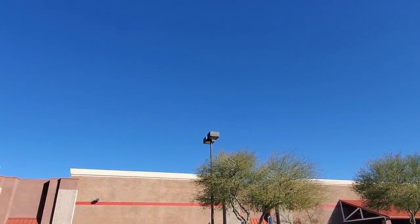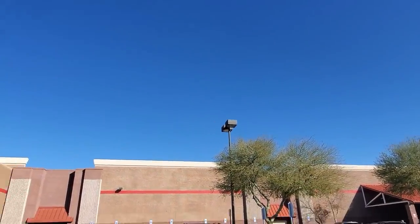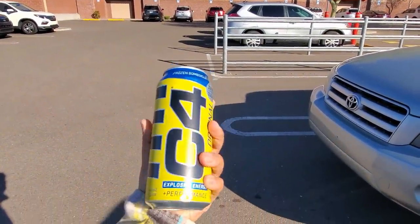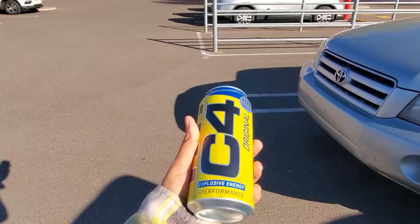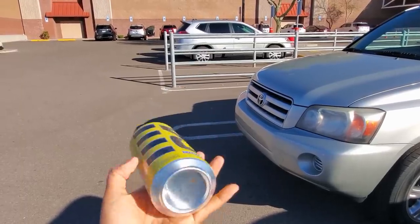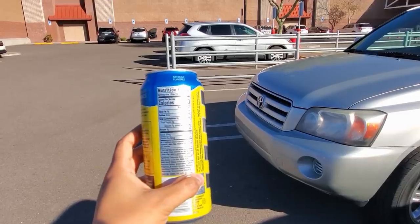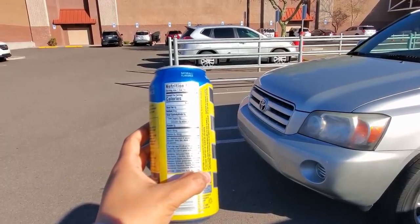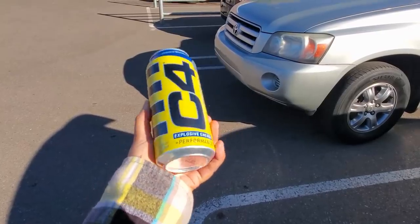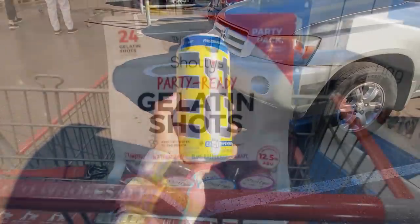Good morning everybody, we are going to Costco. I want to give a shout out to C4 — they did send over some drinks for us. Frozen, a Bombsicle. So you can find this in Costco now. You do get an 18-pack. It does have zero calories, no carbs, no sugar. Thank you so much C4 for sending us a 12-pack.